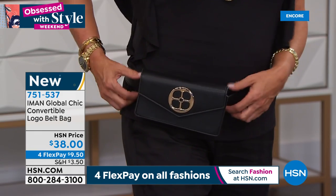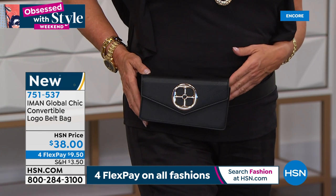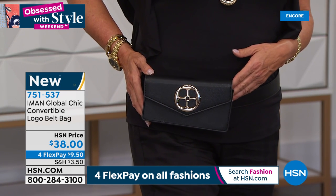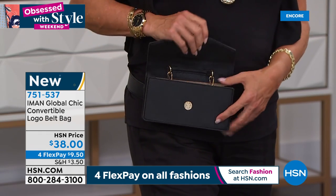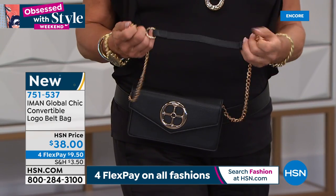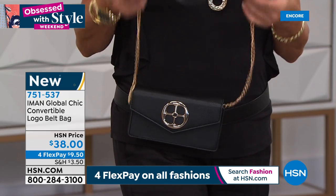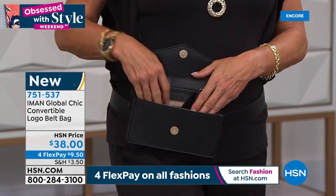So it sits perfectly and it's perfect for all sizes of women. Most of us as females carry weight on our hips, so you want something substantial. But at the same time you can take it off the belt, then you have the chain with the shoulder strap, and then take all three off and hold it as a clutch.